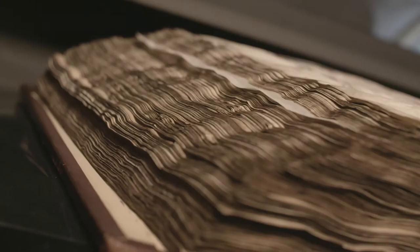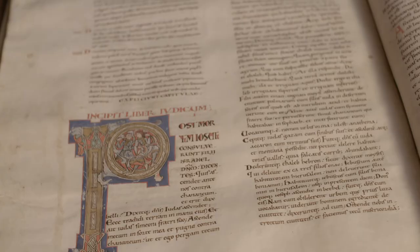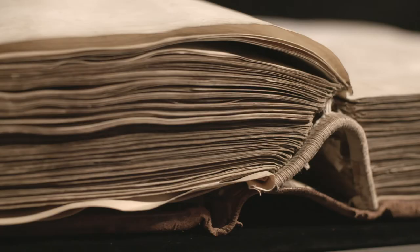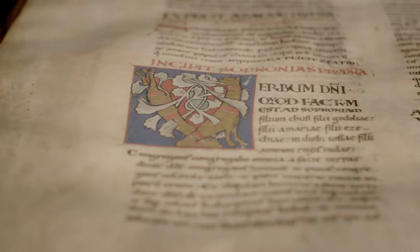Its large size — 57 by 42 centimeters — is similar to that of giant Italian Bibles from the same period. The Bible weighs 23 kilograms and is made up of 376 pages of parchment made from calf, goat, and sheepskin.